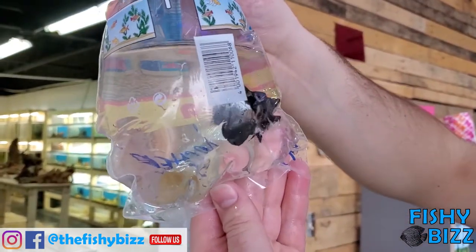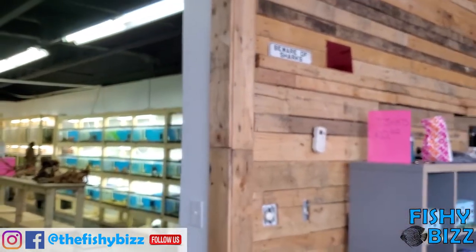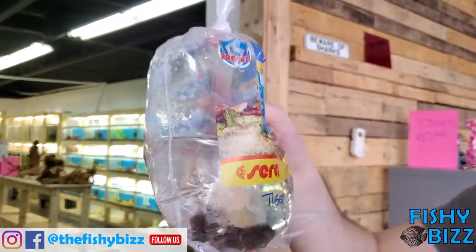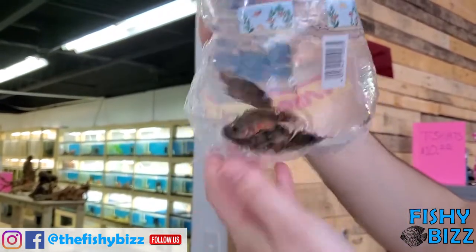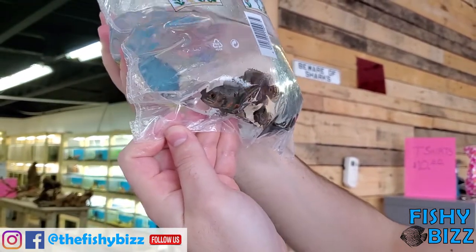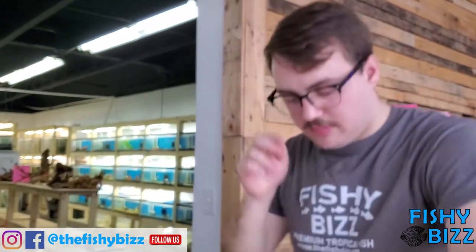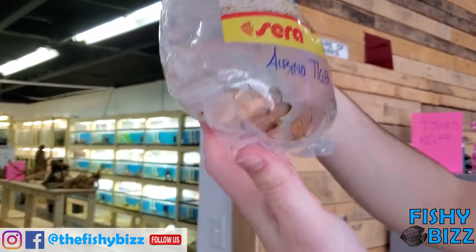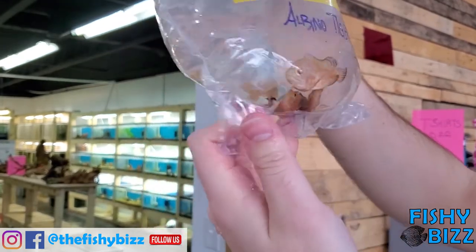That's another one — came in awesome looking, the coloration is just stunning. Another archer fish. Tiger Oscars — everybody likes their Oscars. Been getting them from this supplier because they've been a lot healthier and look a lot better. Nice coloration, nice reds. These guys look a little bigger. Yeah they definitely will get big — cool looking, nice patterns on them.